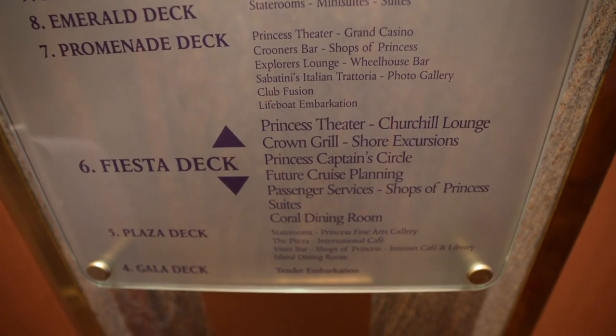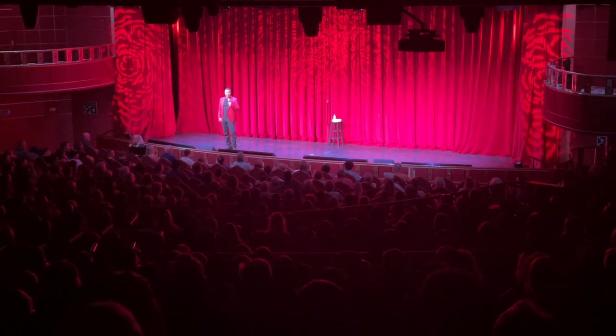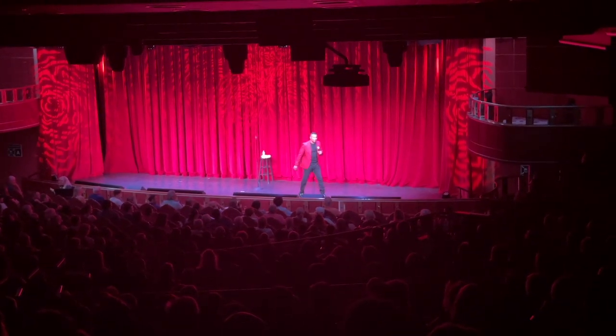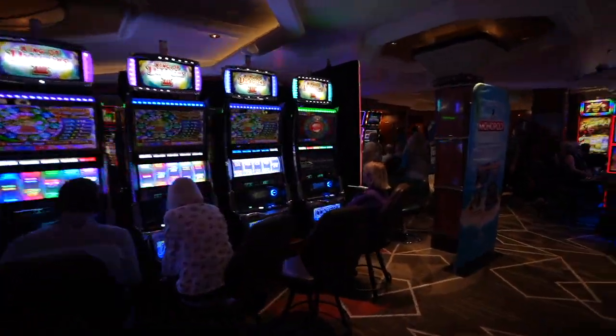Right now on the Fiesta deck looking for the Princess Theater. The comedian was great. Playing slots with a view — you got the ocean view outside and all the slots in here. I filmed two slot videos for my slot channel. The casino is really busy right now since everyone just came out of the theater. The craps table is completely full, so another night. Simple cheese pizza before we call it a day — if only we'd won on the slot machine, this pizza would have tasted so much better.